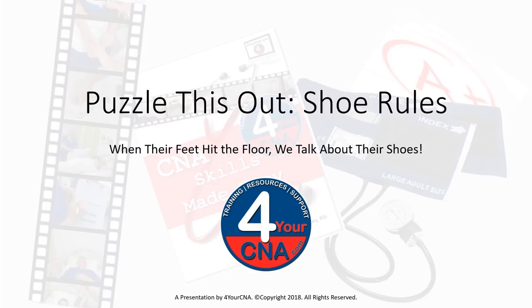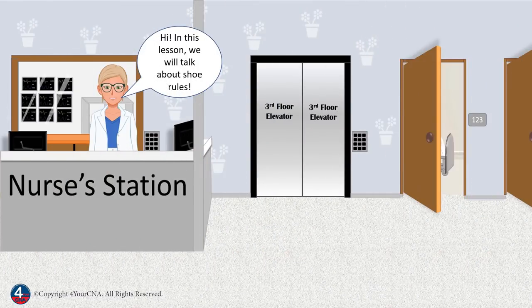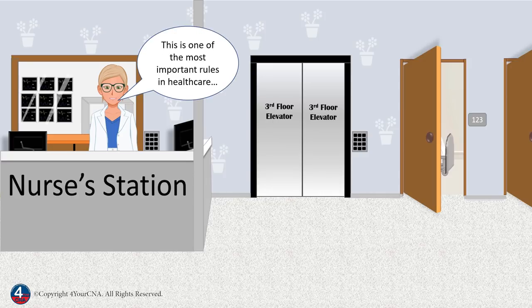Puzzle this out. Shoe rules: when their feet hit the floor, we talk about their shoes. A presentation brought to you by ForYourCNA.com. In this lesson we will talk about shoe rules. This is one of the most important rules in healthcare, but one that most people aren't really familiar with.